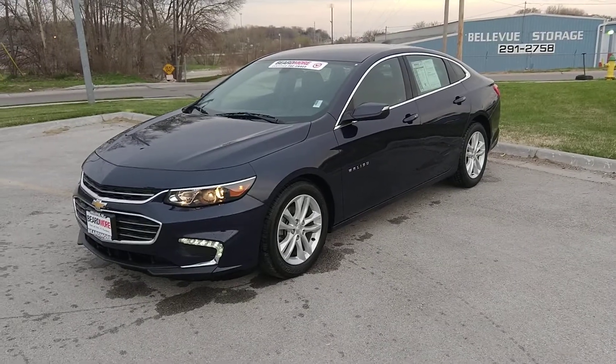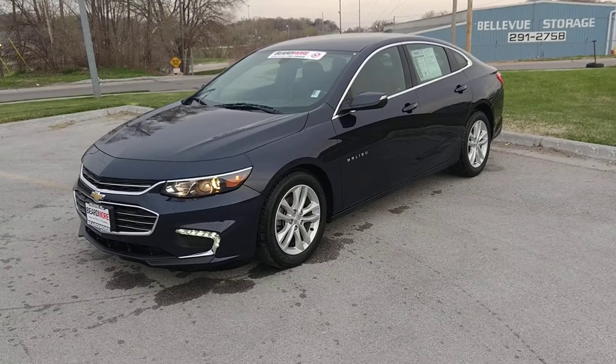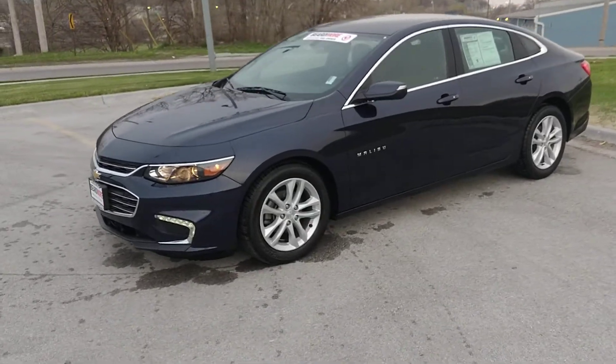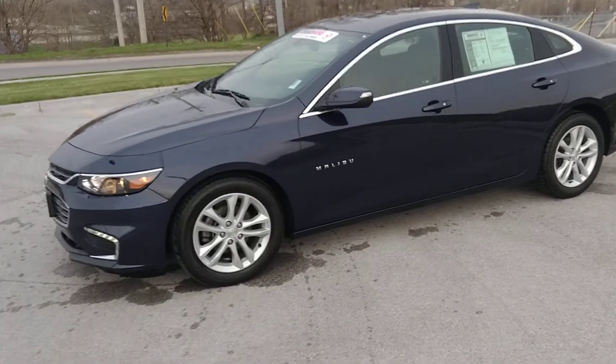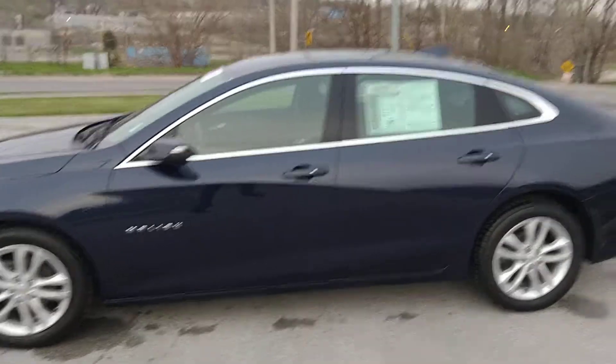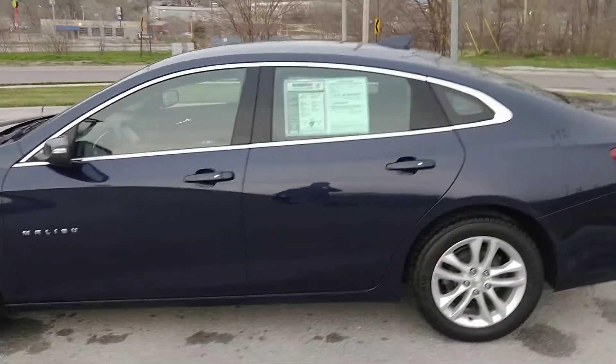Hi, this is Anthony at Beardmore Subaru, and today I'll be doing a walk around on one of our 2016 Chevy Malibus — really awesome cars. This vehicle is Beardmore certified, so you will get some additional warranties with this vehicle.